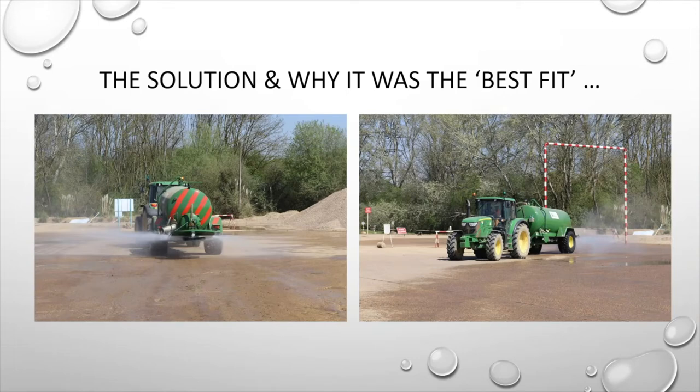We supplied the site with a 115 horsepower tractor and a 7,200 litre dust suppression unit fitted with a carbon fibre spinning disc, which I'll talk more about in just a second. The dust suppression unit is ultimately a vacuum tanker, so it enables the operator to suck up water from the existing on-site lagoon, which is topped up naturally by rainwater. This eliminates the need for a separate pump, mains water feed, or water tower, which reduces operating costs.